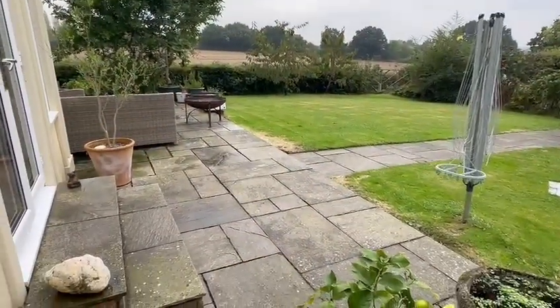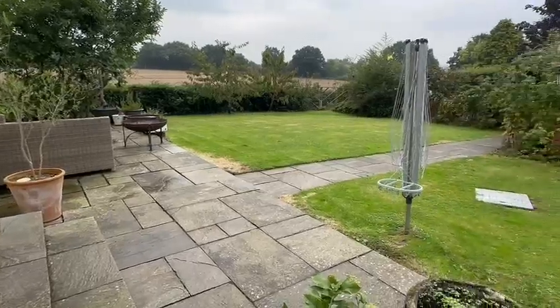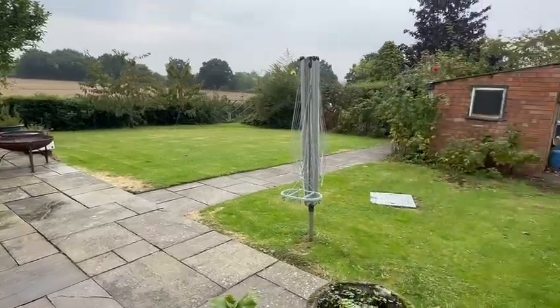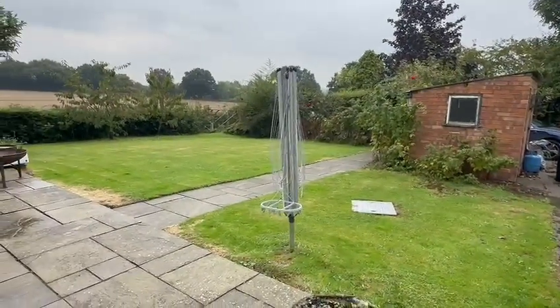As you step outside, you've got the paved patio area here providing the perfect entertaining space, and then the remainder of the garden is well established and mainly laid to lawn, all enclosed by trees and hedging for privacy. There are also useful garden stores and a driveway providing ample off-road parking.